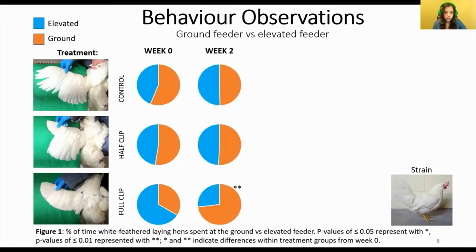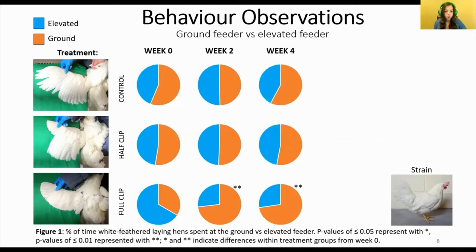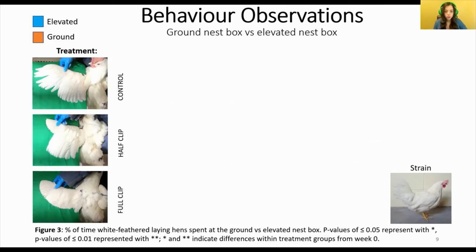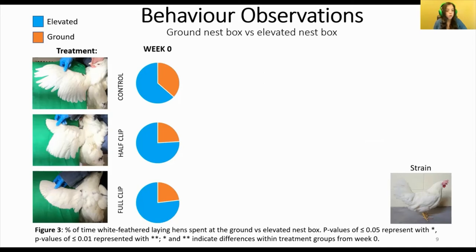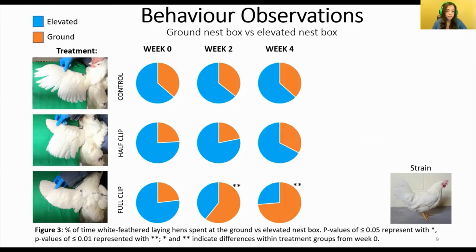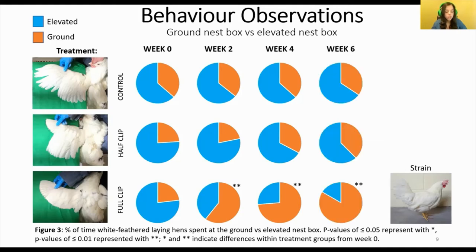Two weeks after treatments were applied, the control and half clip groups maintained the same even feeder usage. However, the full clip hens spent more than 40% less time at the elevated feeder than they had at baseline. And interestingly, on weeks four and six, these patterns of feeder usage remained the same throughout the rest of the experiment. For elevated nest box usage, white feathered hens used the elevated nest box more than the ground nest box on week zero. Two weeks after treatments, the control and half clip groups continued to use the elevated nest box the same as before. However, the full clip hens spent significantly less time there and started spending more time at the ground nest box, with this trend continuing and worsening with each passing week.